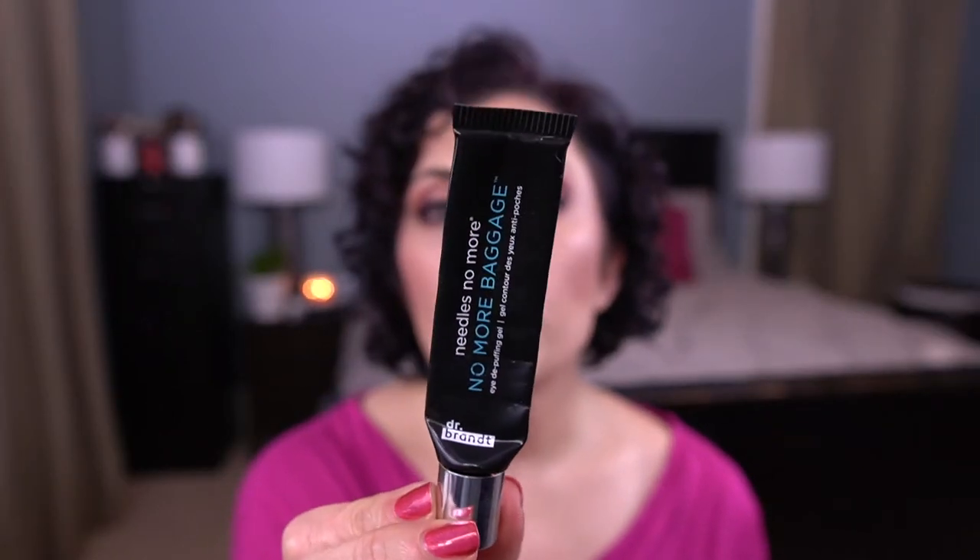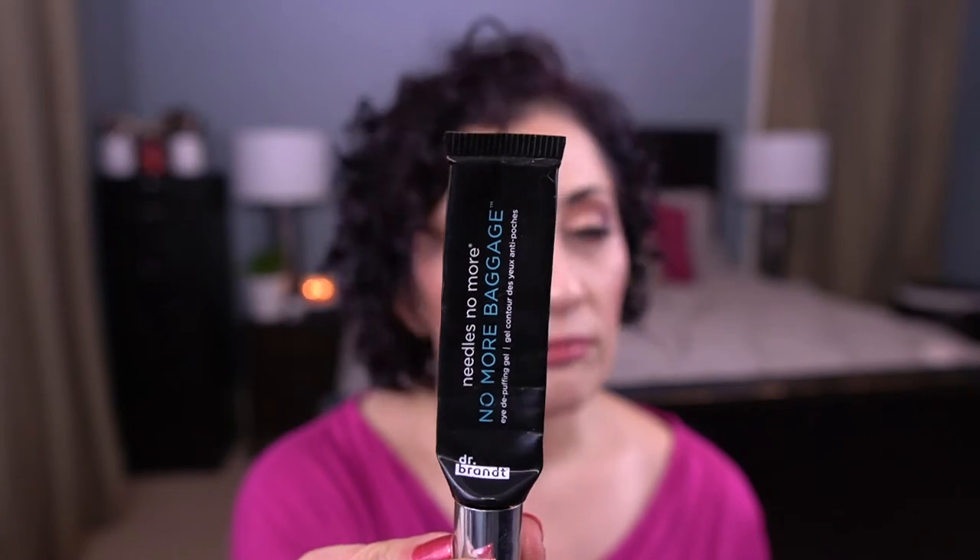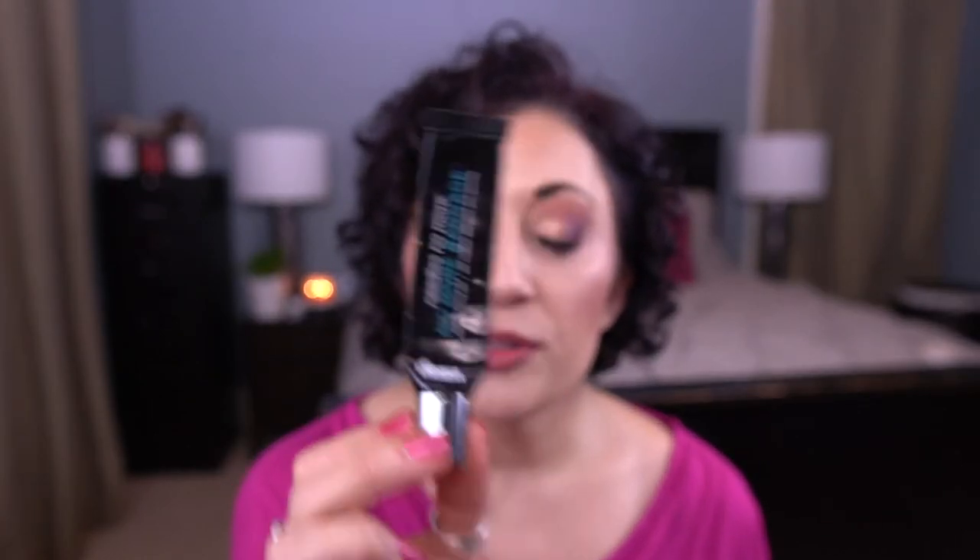I could probably eke out a couple more uses of this, but nope, not gonna do it. I have used 15 grams of this. I've used enough, so we're done. And I will never repurchase this. Did not love it.